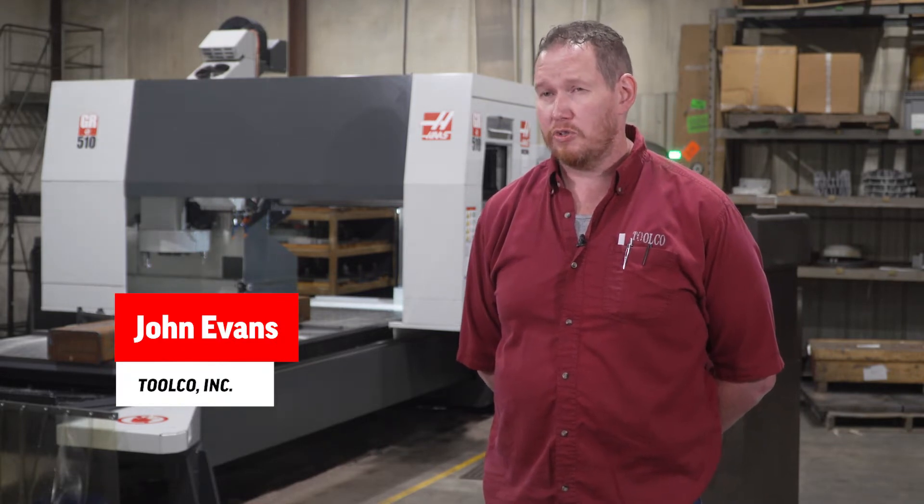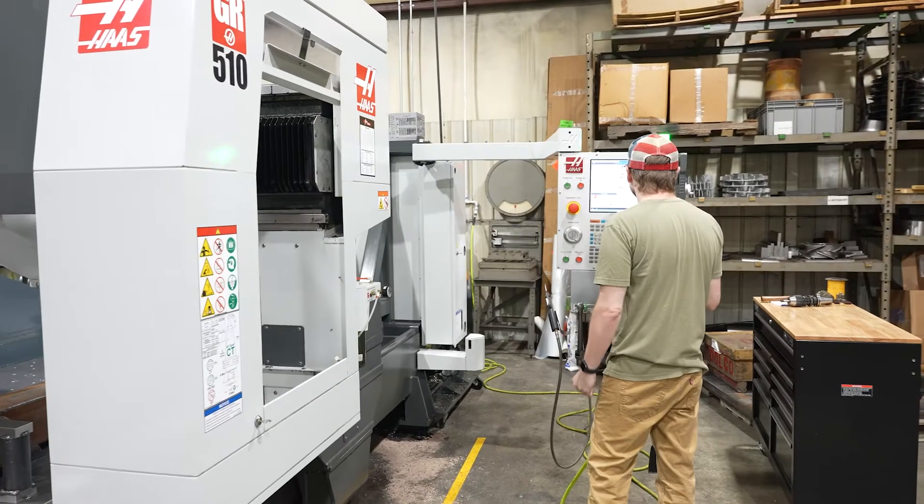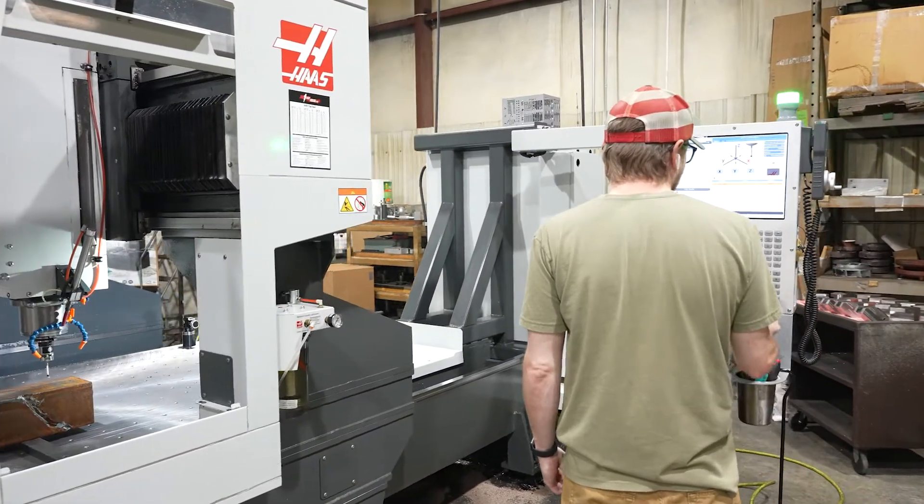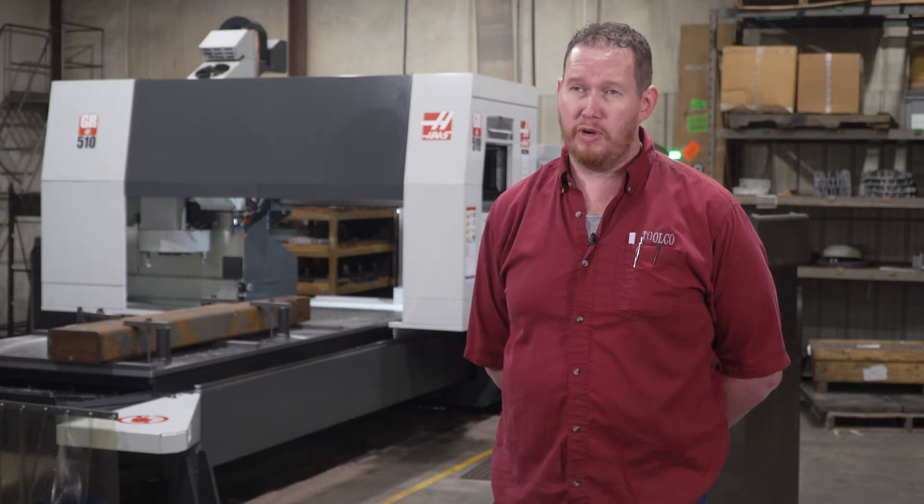We've been here since 1980 in Owensboro, Kentucky. We serve all types of industries — everything from big corporations to a farmer who wants to come in and have his hoe remade.